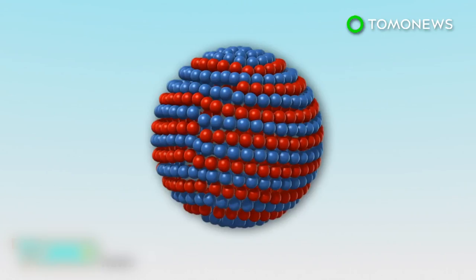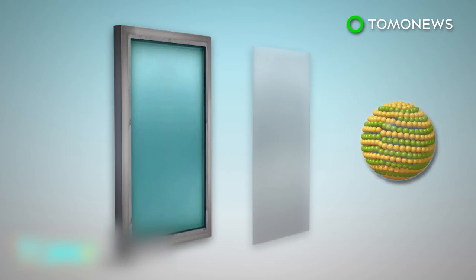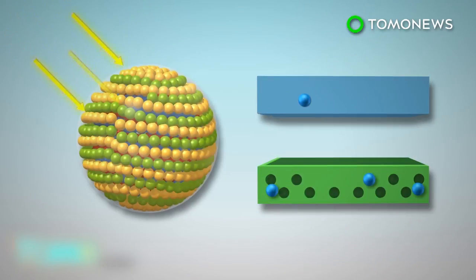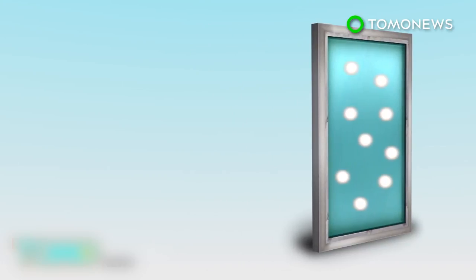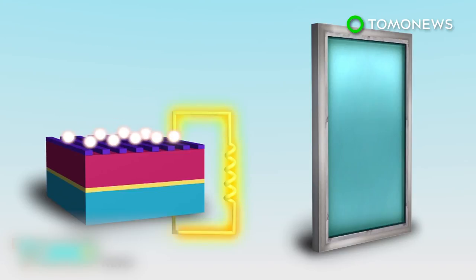Quantum dots, which have an inner core, an outer shell, and a silica coat, can be used as semiconductors. They can be spread into thin sheets placed onto glass window panes. When photons from sunlight hit a quantum dot, it excites the electron in the valence band and sends it into the conduction band, leaving a hole behind. When the electron recombines with the hole in the valence band, a new photon with lower energy is generated, which then propagates within the glass via internal reflections. Energy is generated when the propagating photons reach the window's frame, where solar cells are stored.